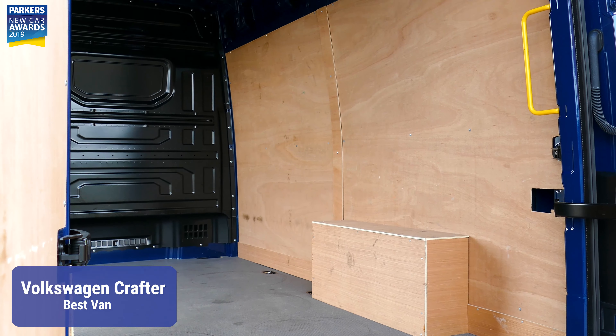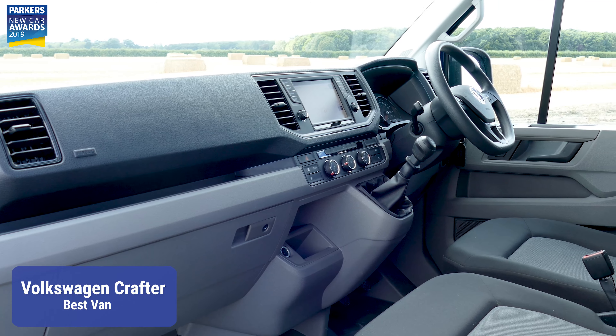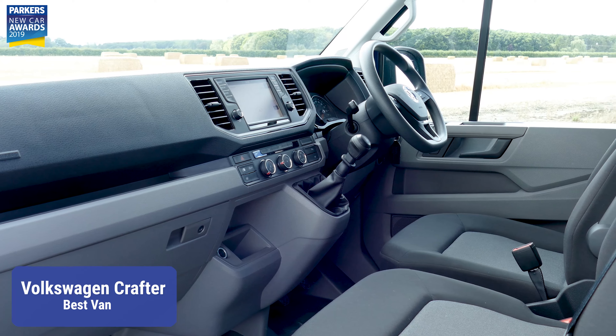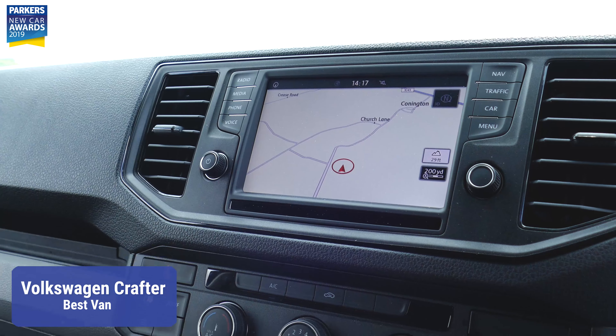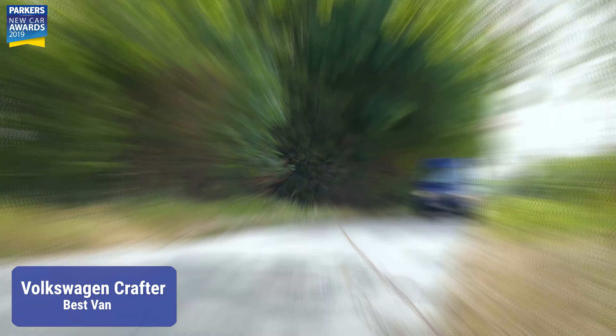The Crafter's supreme blend of usability, versatility and comfort continues to shine through above all rivals, thanks not just to its sheer size, but also its ease of driving and brilliantly thought-out cabin.